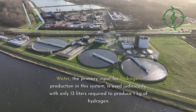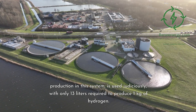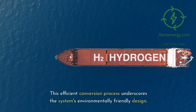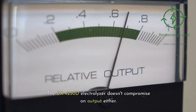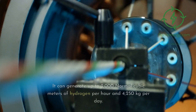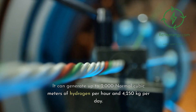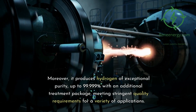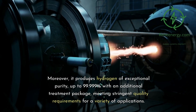Water, the primary input for hydrogen production in this system, is used judiciously, with only 13 meters required to produce one kilogram of hydrogen. This efficient conversion process underscores the system's environmentally friendly design. The EX-4250D Electrolyzer can generate up to 2,000 normal cubic meters of hydrogen per hour and 4,250 kilograms per day. Moreover, it produces hydrogen of exceptional purity, up to 99.999% with an additional treatment package.